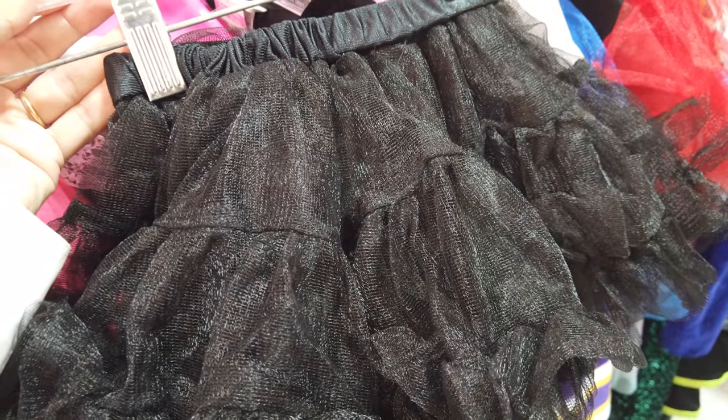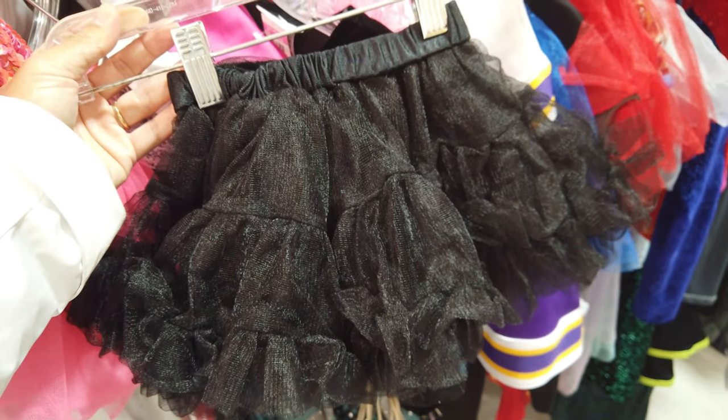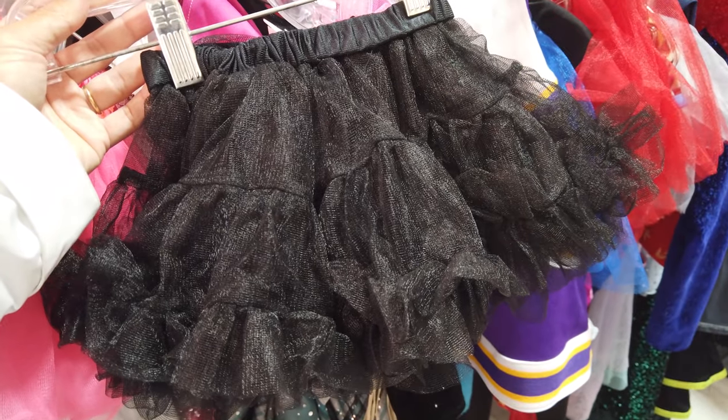It's not a fairy costume without a super cute black tutu to match. I think this one is going to be a little too small for her so I'm going to keep looking for a bigger size.